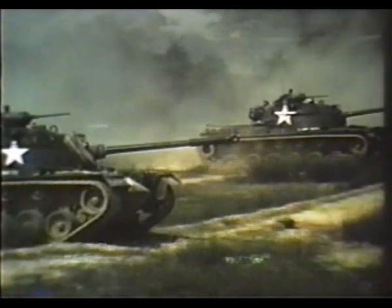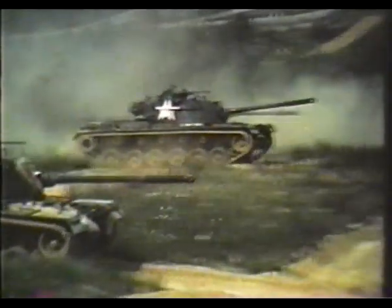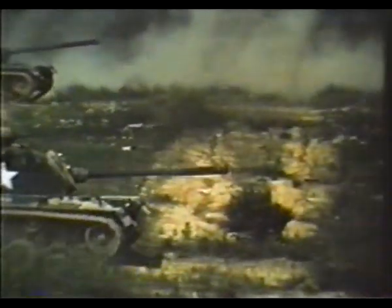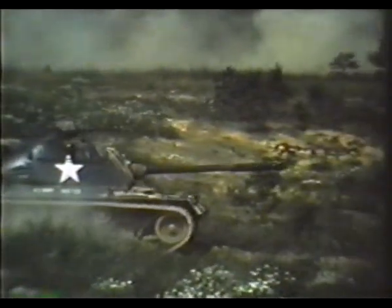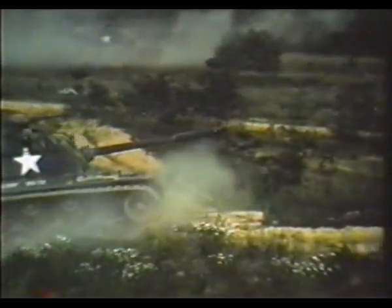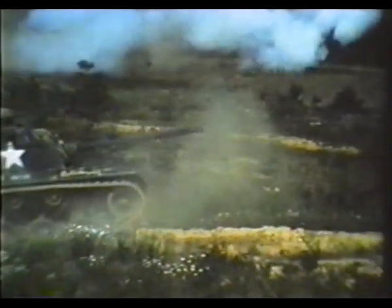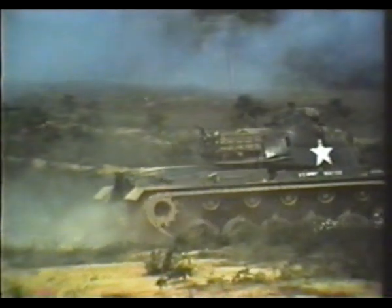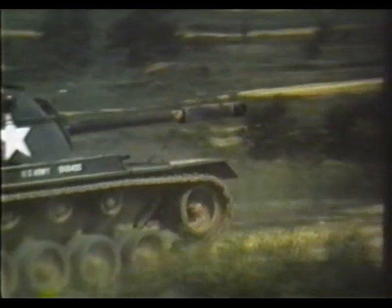These are M48A3 tanks, and they have identical machine gun armament to that of the M60. The M48A3, however, mounts a 90 millimeter gun. Both types of tank have a coincidence range finder, similar to that found on most 35 millimeter cameras, as part of their fire control system.